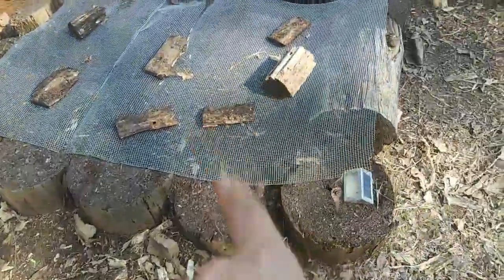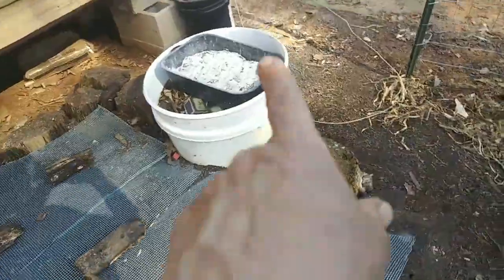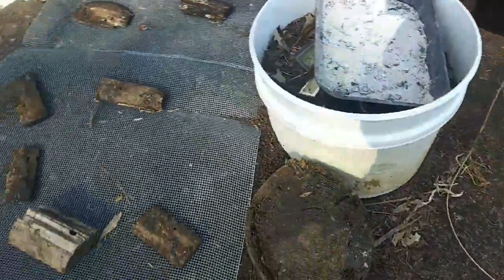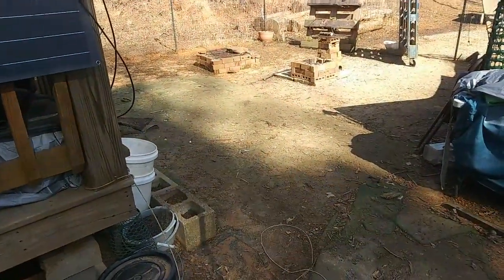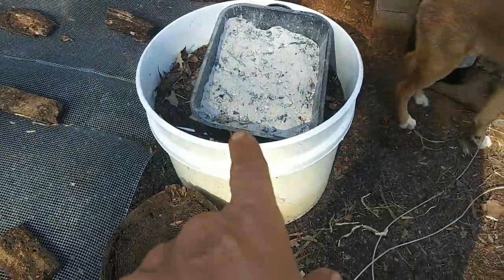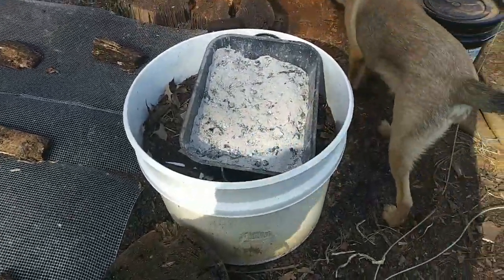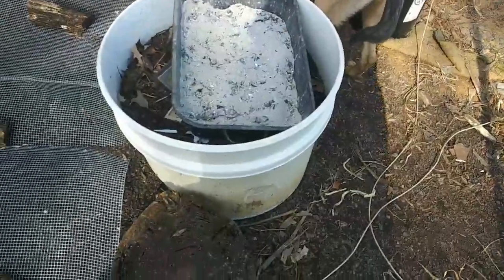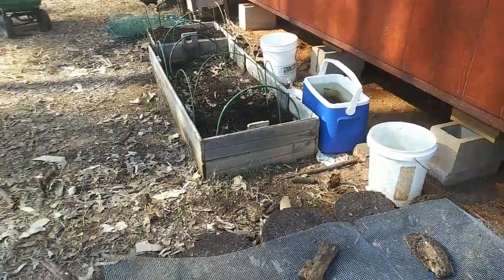The garden beds - I've been working on them. I put wood ash from the fire pit in this one; it needs more dirt. This one needs more dirt too. I've got this one covered because the chickens and puppies just get in there and dig. I'm going to scatter the wood stove ash here and a little over there. That garden bed already has wood ash in it - I'm going to grow in that tub because it's a nice size; the cucumbers grew pretty well in there.